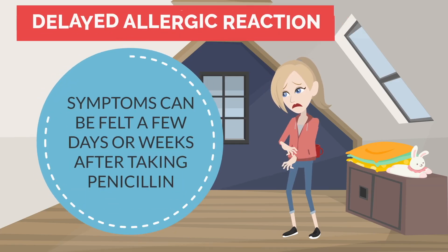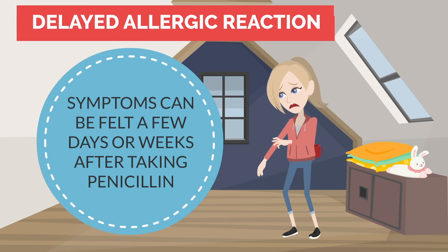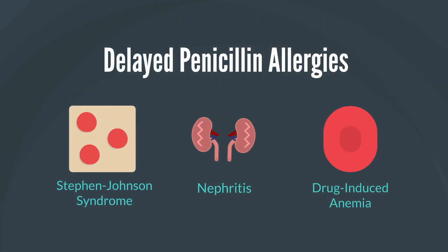There can also be a delayed allergic reaction to penicillin, where you feel the symptoms a few days or a week after taking penicillin. These include Stevens-Johnson syndrome where there is blistering of the skin, nephritis where there is inflammation in the kidneys that can cause blood in urine and a fever, and drug-induced anemia where there's a reduction in red blood cells causing shortness of breath and fatigue.